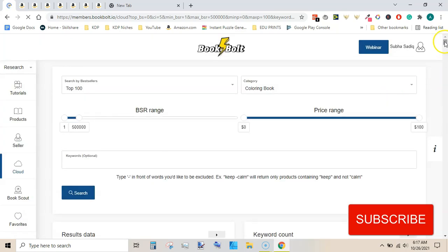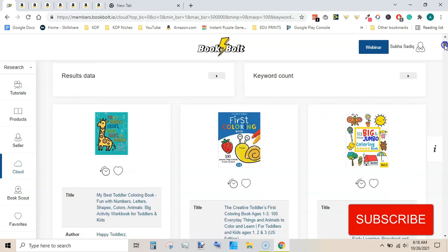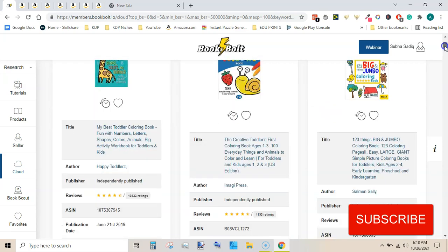In this way I have come across some niches that appear to be very profitable. You can see here under coloring book these top 100 books are showing, and by looking at these titles I can easily find niches for my coloring books.